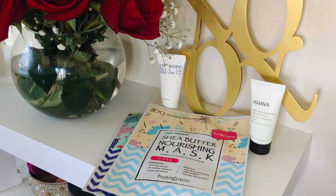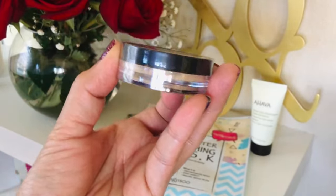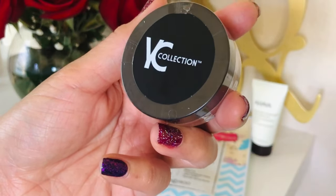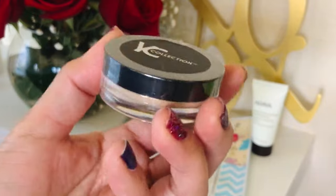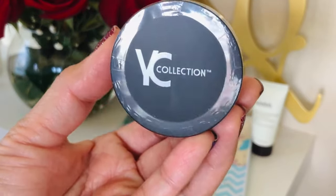Next item is the YC Collection loose setting powder. I've never heard of this brand before, but four ounces cost $12.99 — that is a pretty affordable powder. It looks like a color I could actually use, so not bad. I'll definitely give it a try.